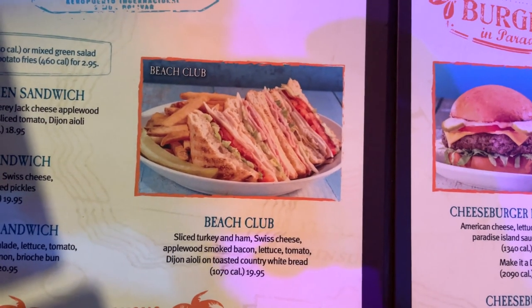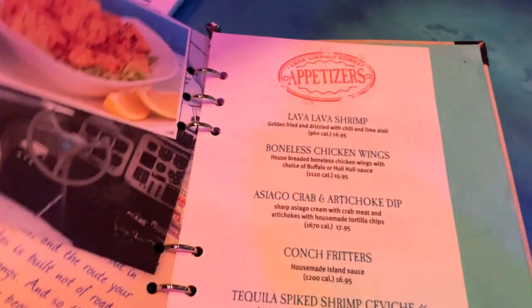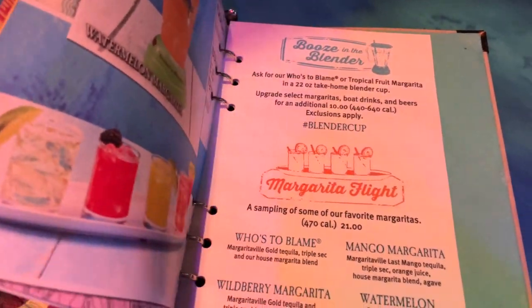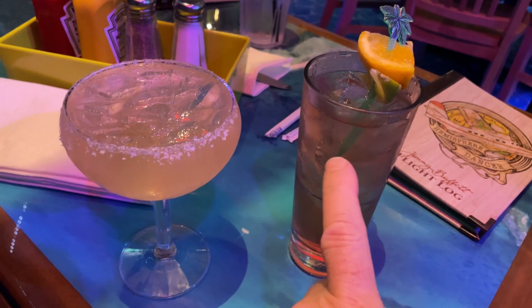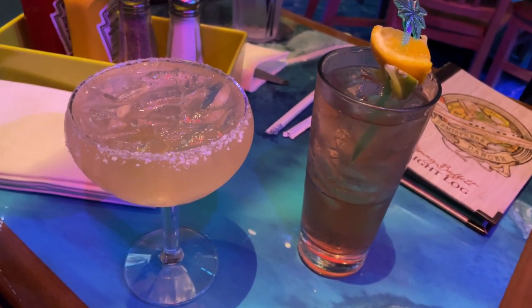I think my choice for today is going to be the Beach Club. And if we can find it here, it's going to be the perfect margarita. Right there — this is a blackberry moonshine, it's like a margarita. And this, of course, is the perfect margarita.